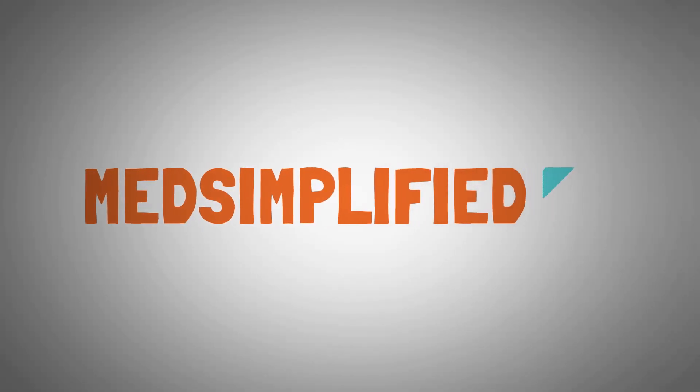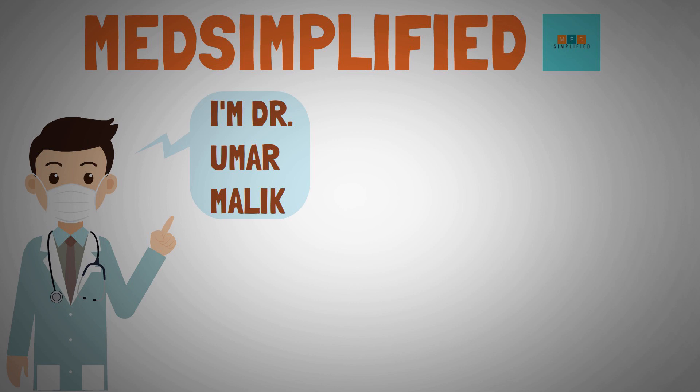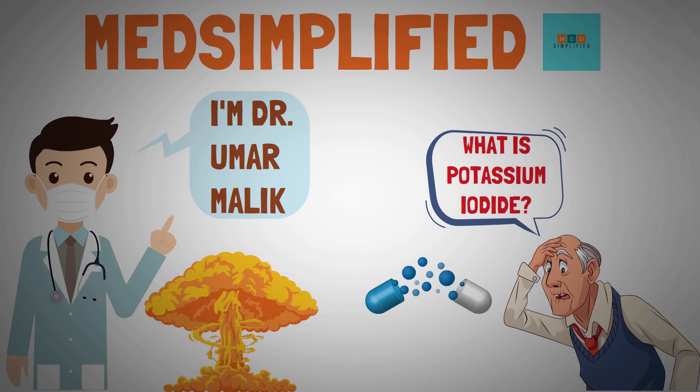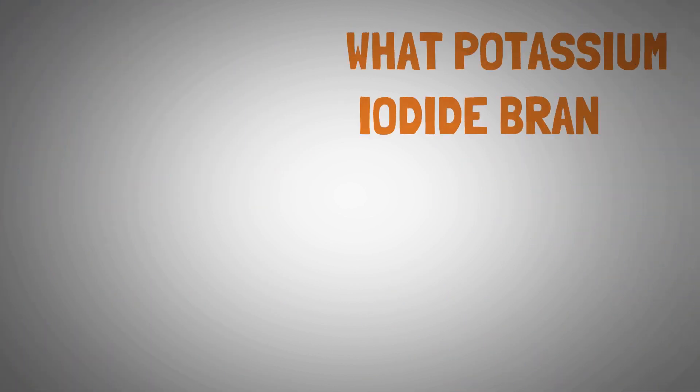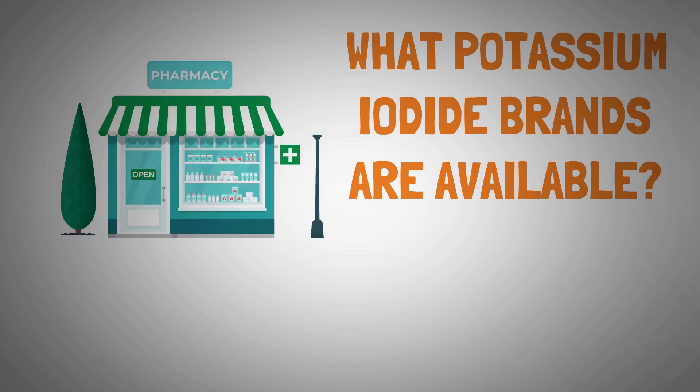Hello and welcome to Medsimplified. I am Dr. Umar Malik. In this video, we are going to talk about what is potassium iodide and can it be used to protect against radiation from a nuclear explosion, and who really needs to take potassium iodide after a nuclear release. We will also talk about what potassium iodide products are currently available in the market and then discuss the side effects of potassium iodide.